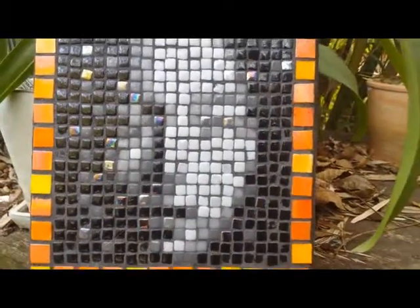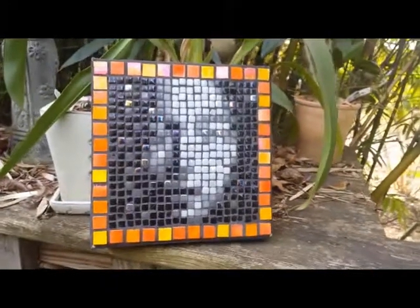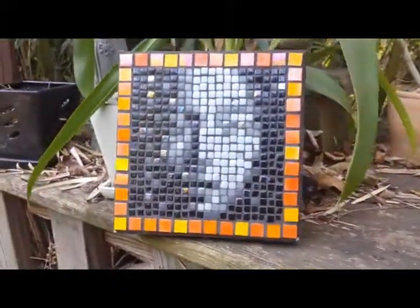Each one of the many tiles of a mosaic reflects the light in a unique manner. That's the magic of mosaics. A picture gives you a static view, but a video shows you how the light reflects, just as if you were moving around it.